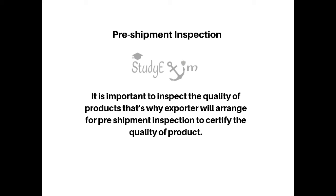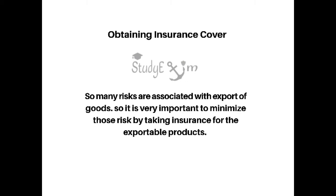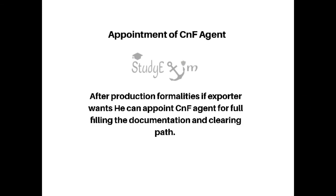The eighth step is pre-shipment inspection. It is important to inspect the quality of products, so the exporter will arrange for pre-shipment inspection to certify the quality of the product. The ninth step is obtaining insurance cover. Many risks are associated with the export of goods, so it is important to minimize those risks by taking insurance for the exportable product.